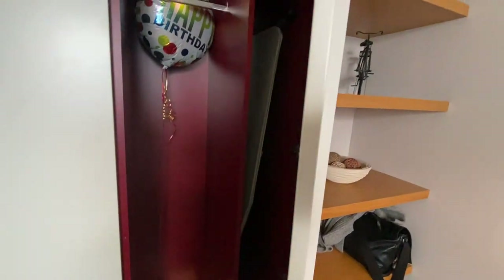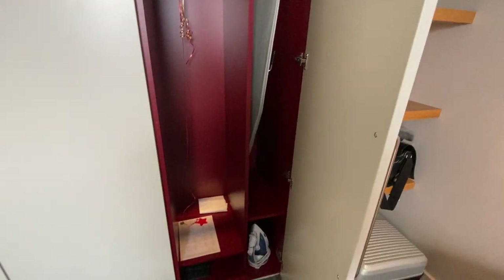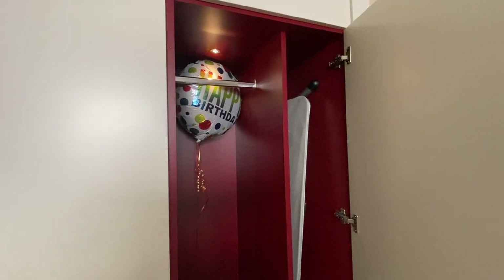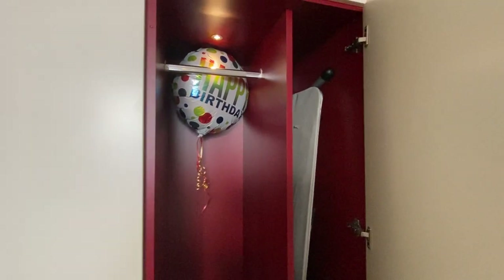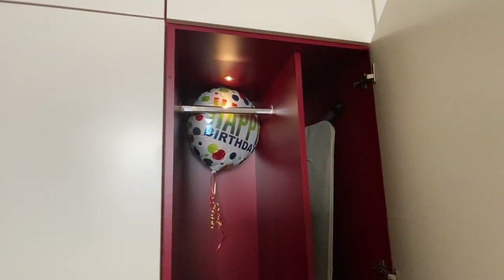In the other closet, there's more closet space, an ironing board, and an iron. They do have an on-site laundry facility that you can request. You'll notice there's a birthday balloon — this room was actually set up to celebrate someone's birthday, and it wasn't my birthday, so I had a happy birthday balloon. A little extra festive!